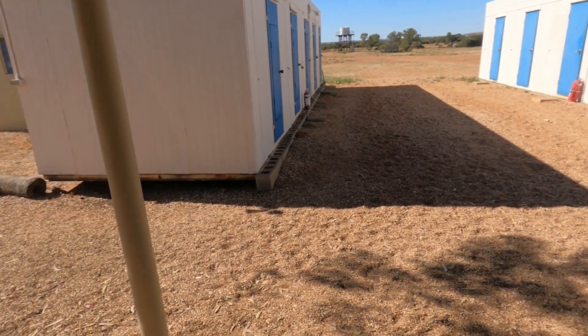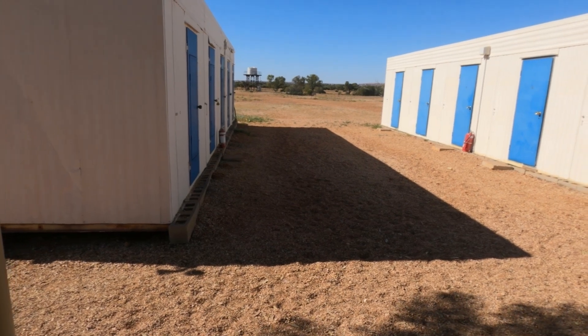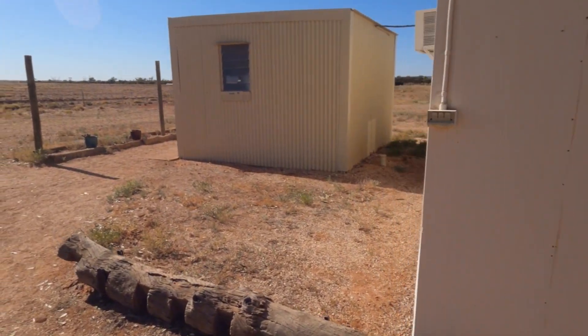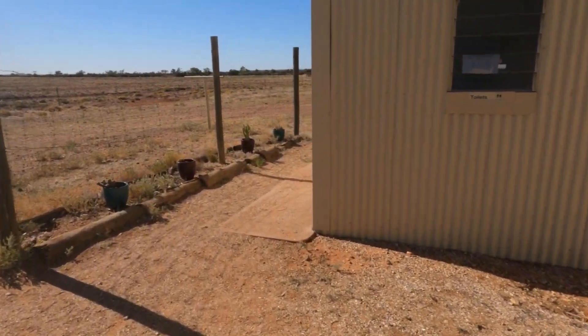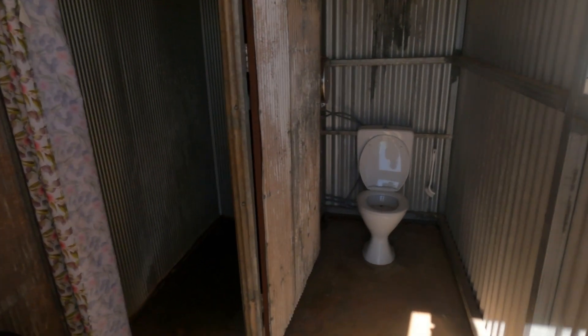There's also some very basic accommodation — not cabins exactly, just basic rooms. We got permission to have a look. Room number two has an air conditioning unit, what looks like a queen-size bed and a single bed, great for a family with one child. There are a combination of three-bed configurations as well as single rooms.